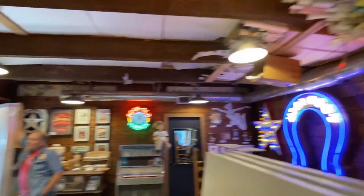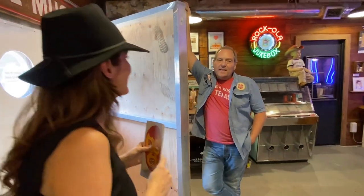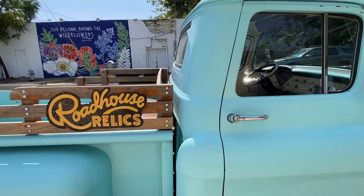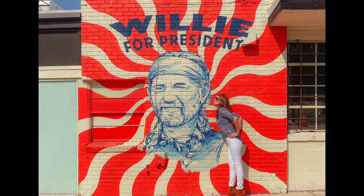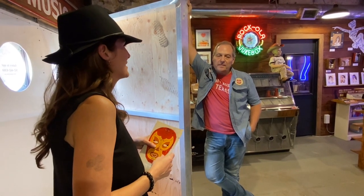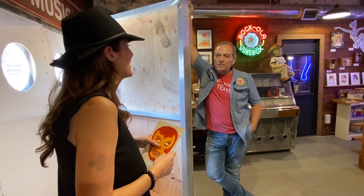Are there any really famous people that you made signs for that you're really excited about? Yeah, I've got to meet a lot of celebrities and some of them have collected many of my works. The one I really love the most is Willie Nelson — he's got six of my pieces. He's been very good for me and good to me. And Billy Gibbons of ZZ Top is the other amazing one — he's a true gentleman.